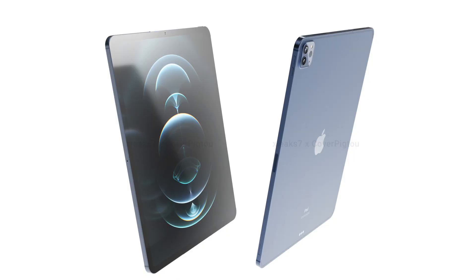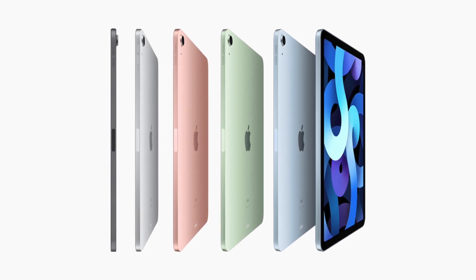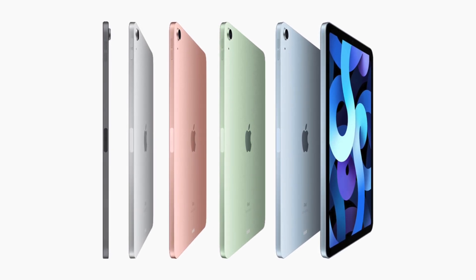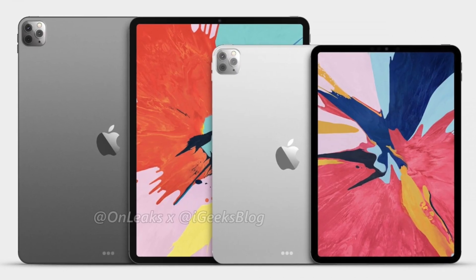The next two things I noticed with these renders I'm putting in the 'unsure' category. First, colors: these renders showcase the 2021 iPad Pro in a pacific blue, which looks absolutely gorgeous, raising the possibility of more color options. The iPad Air last year had an assortment of great bright colors, so Apple could transfer that approach to the iPad Pro — but for the last few years Apple has kept the iPad Pro in space gray and silver, so that's still more likely.